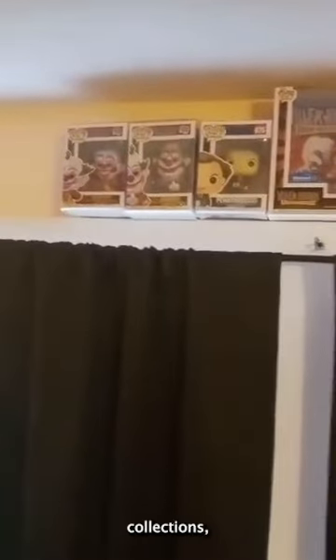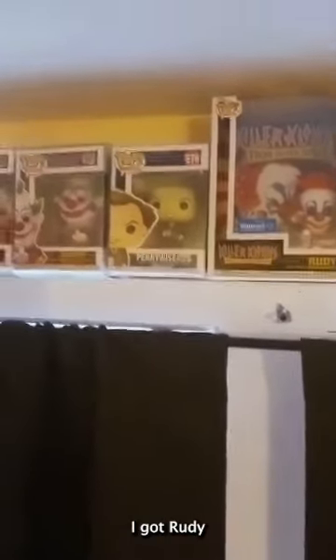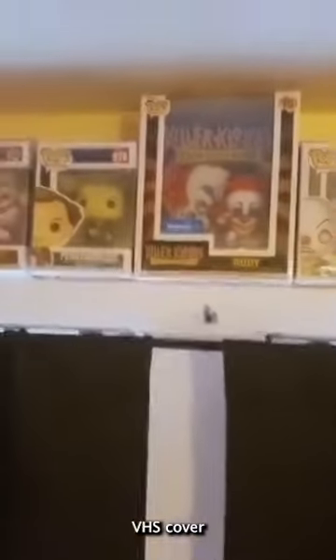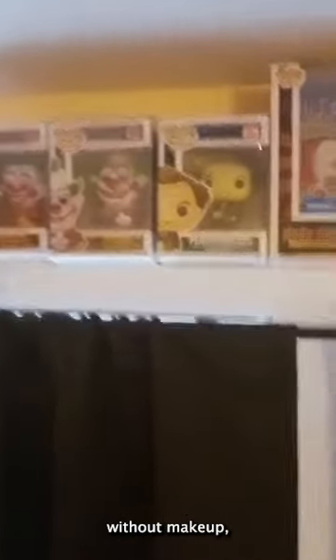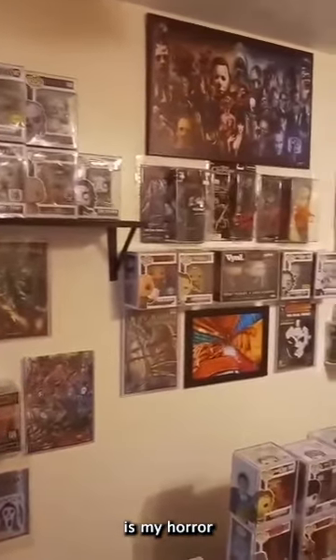Speaking of small collections, I got a little small collection of some of my favorite clowns. I got Sweet Tooth — very nice pop. I got Baby Clown, Pennywise RI Comic-Con exclusive, Rudy, Rudy Killer Clown VHS cover, Pennywise without makeup, Jumbo, and of course Shorty. I think I'm missing a bunch more clowns but I'm gonna get more.